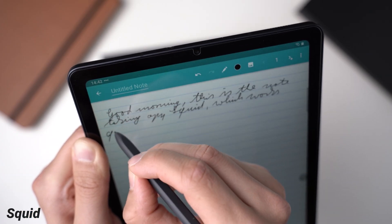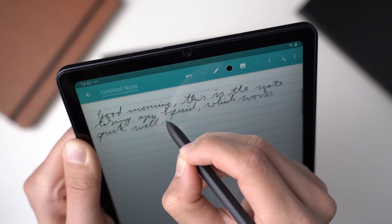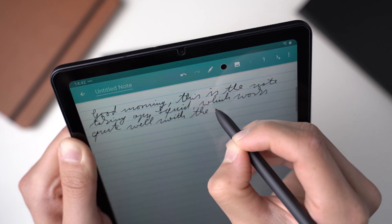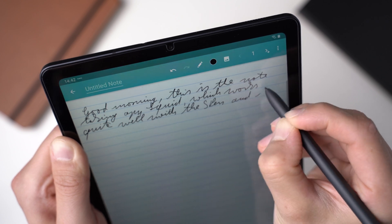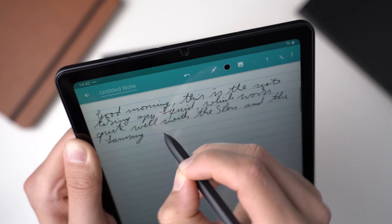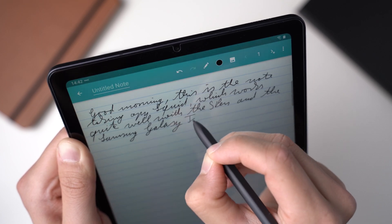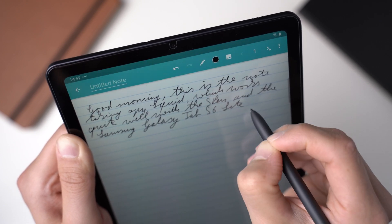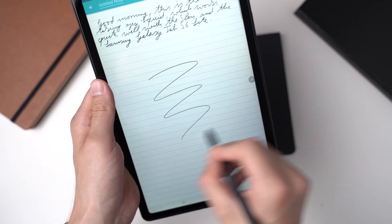Squid is another pretty good note-taking app that is mostly free to use, although it's not my favorite. Without having to pay, you can have lots of notebooks and notes and add your handwritten notes and drawings. But to get additional tools like different pens and backgrounds, you will need a subscription. Once you're a subscriber, you can also import and annotate PDFs and have your notes synced in the cloud. Squid works well with Chromebooks too, so it could be a great choice if you use a Chromebook in addition to an Android tablet or phone.